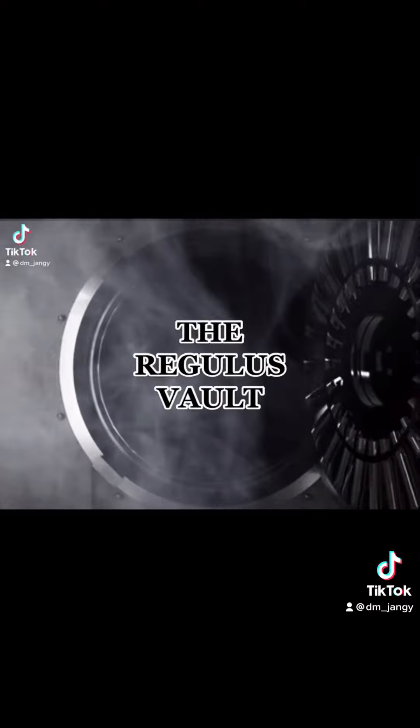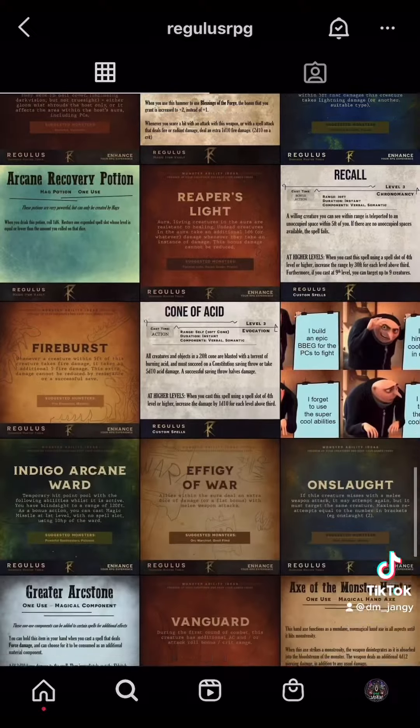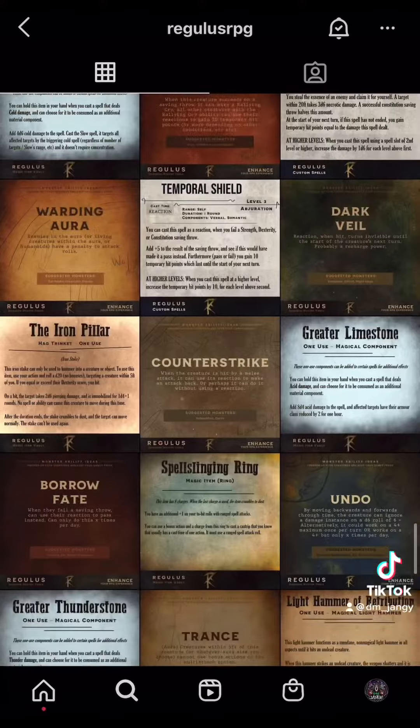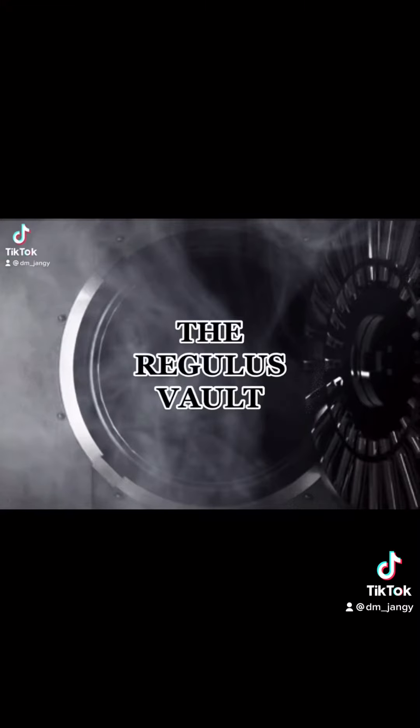DM Jengi presents the Regulus Vault, brought to you by Regulus RPG. They have hundreds of homebrewed items, spells, dungeon master tips, and more — all available for free for your next game or campaign. Make sure you like and follow Regulus RPG. Now, back to today's item.